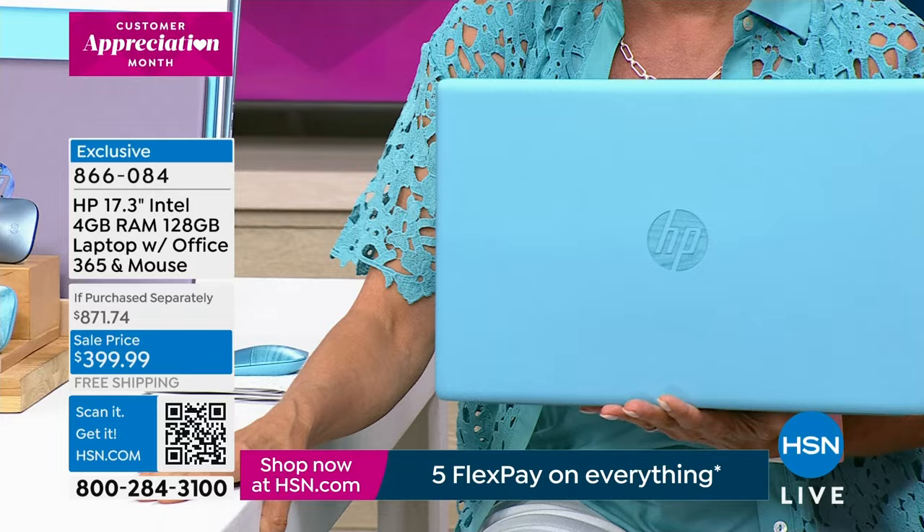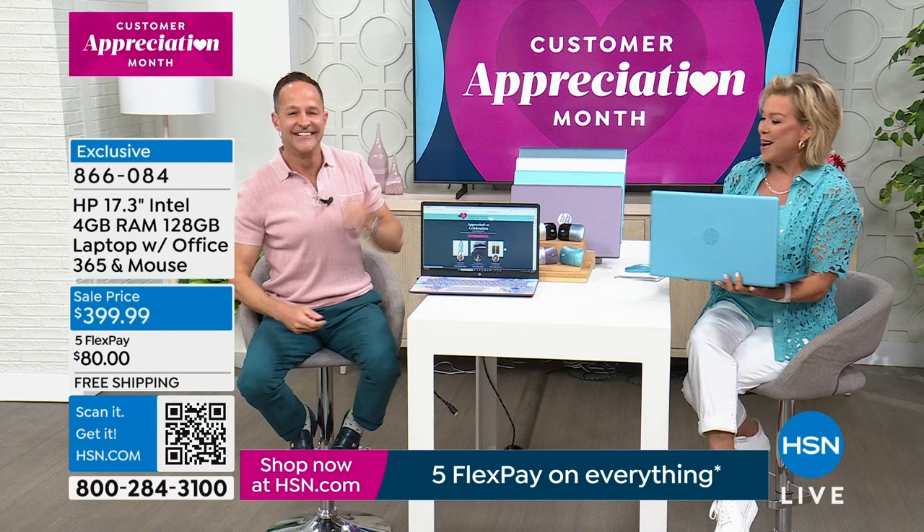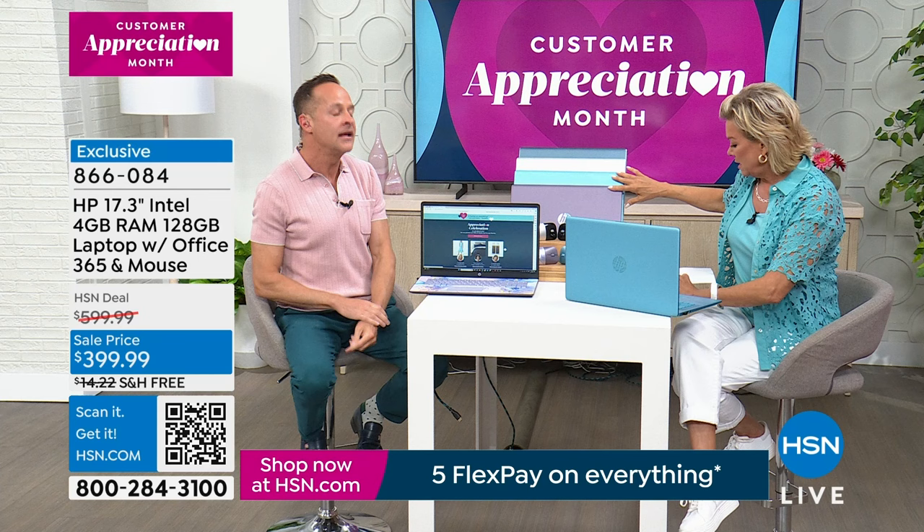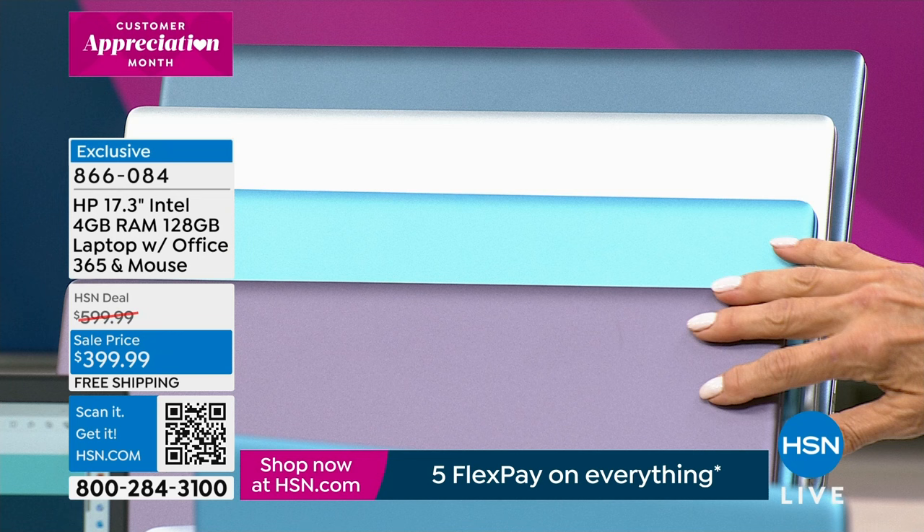We have the laptop in lavender and gorgeous aqua — those are the two exclusive colors built exclusively for HSN, with very special keyboards. They also come in silver and blue, which are the two most limited colors — about 200 in the silver and less than 200 in the blue. Let me pull the blue down next to the teal so you can see them side by side and make your final choice.